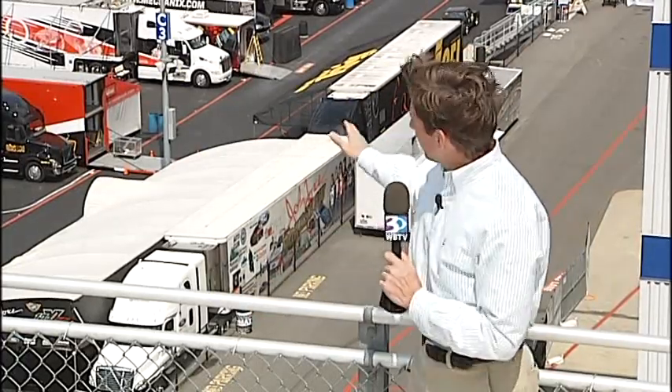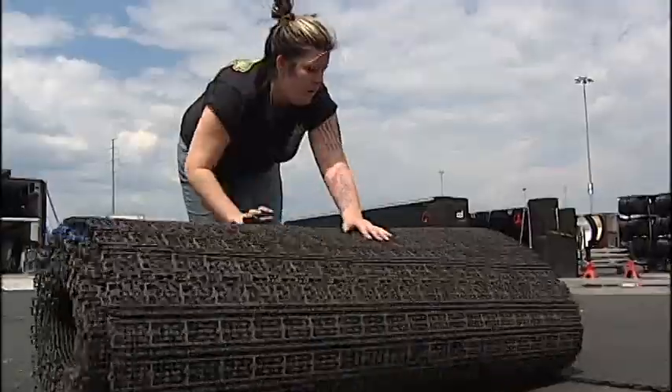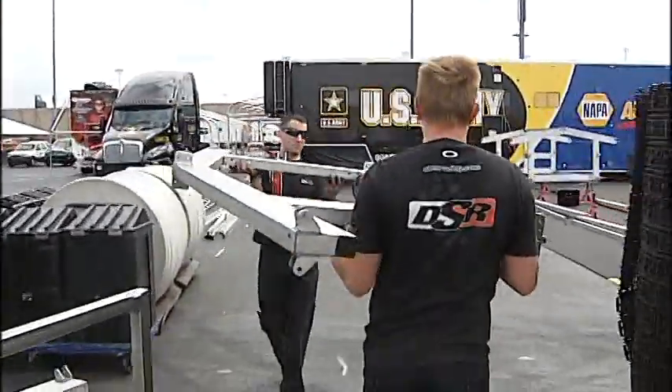What you see behind me right down here is going to become what they call Nitro Alley. When a fan comes to a race at Z-Max Dragway, it's not just what happens on the track — it's what happens behind the track right back there. Every ticket is a pit pass, so this area is just as important as the track.